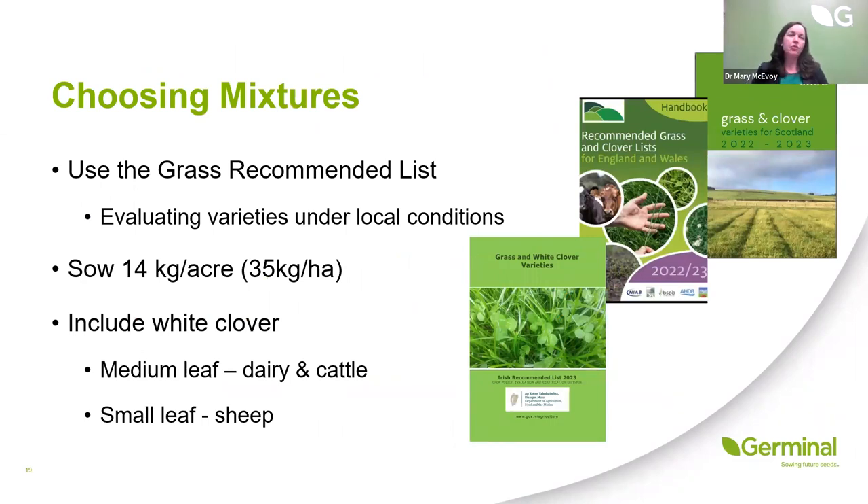Before finishing, I want to emphasise the importance of using the grass recommended list when reseeding this year. There's an Irish Grass and White Clover Recommended List, one for England and Wales, and a Scottish Recommended List. All varieties are evaluated under local conditions, so we know they'll perform when sown locally. Reseeding isn't going to be cheap — probably looking at 750 to 800 euro per hectare. With grasses needing to last eight to ten years on farm, it's really important we put out the best available varieties. The ideal sowing rate is 14 kilos of grass per acre or 35 kilos per hectare.